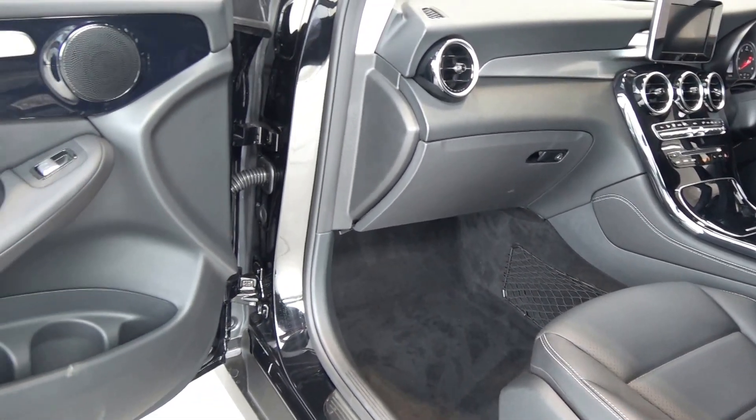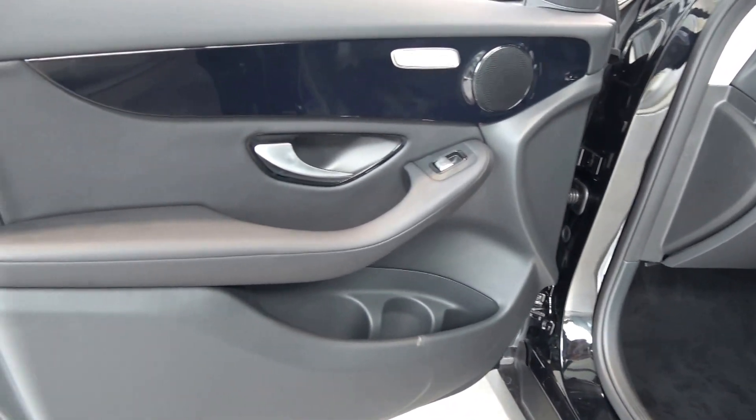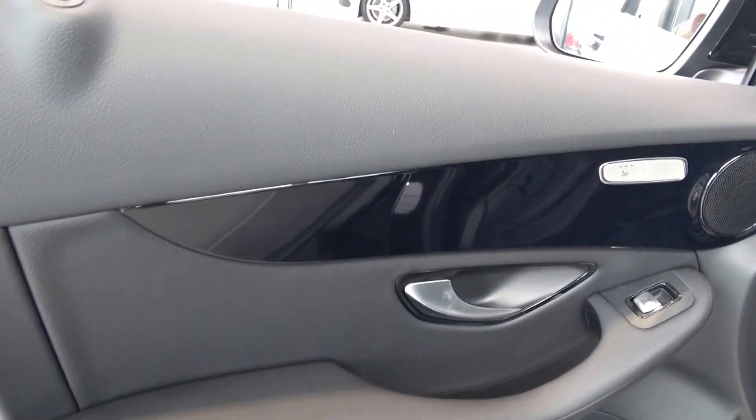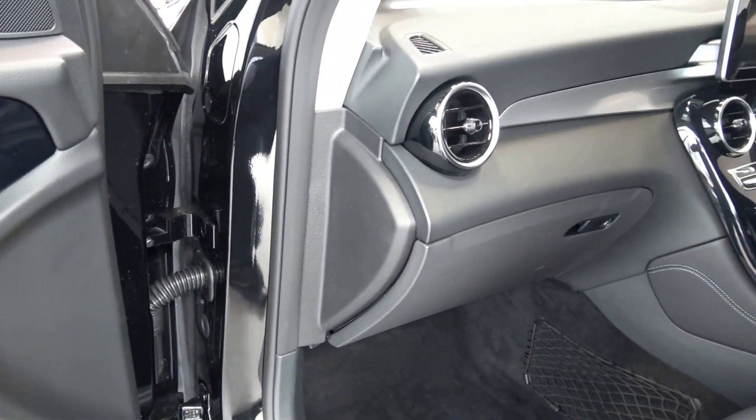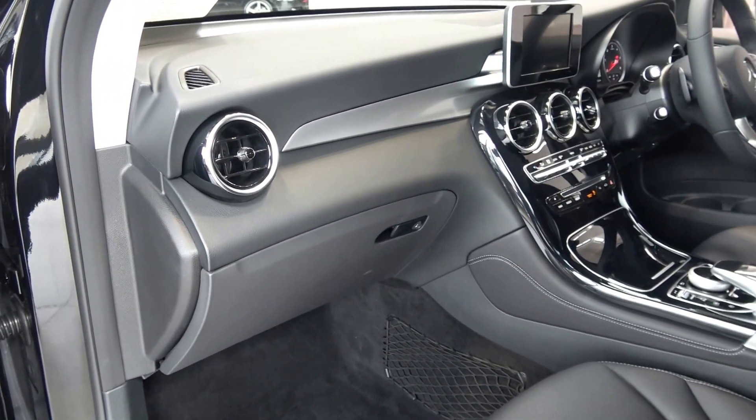We have electric windows throughout, together with these beautiful high-gloss piano black finish inlays running throughout on your door panels and continued throughout on the centre console. Absolutely stunning.